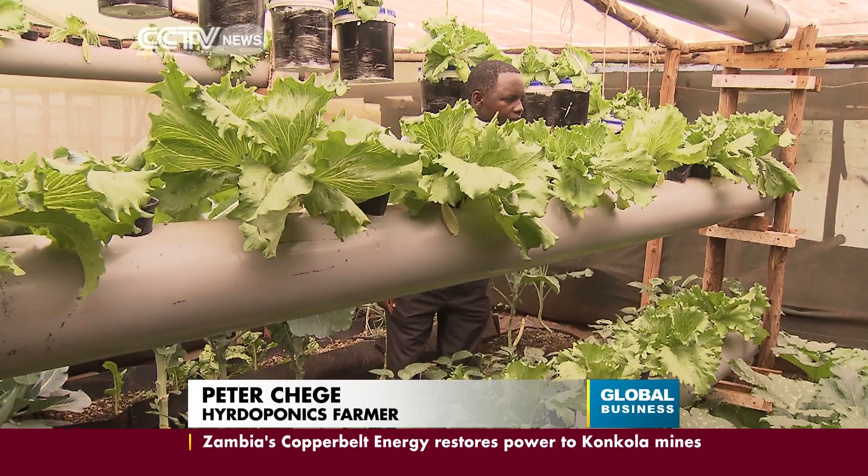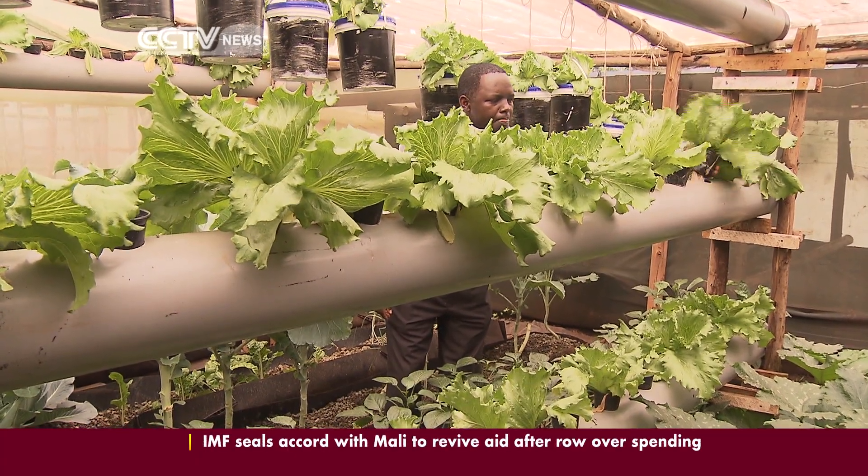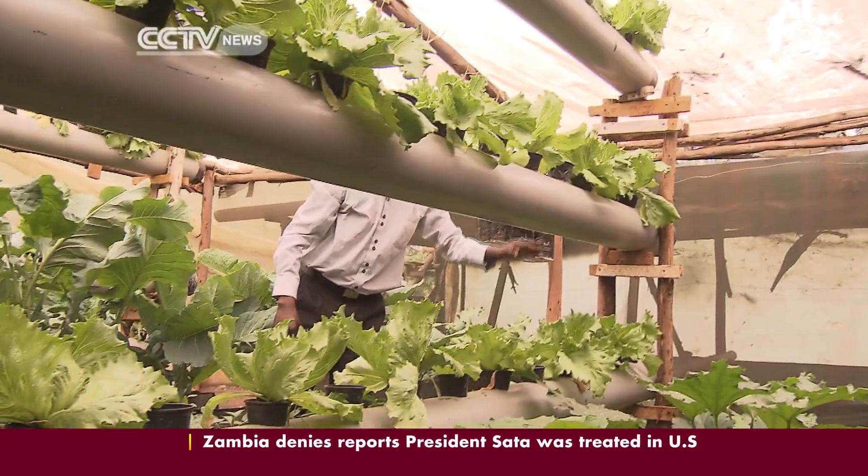It has really helped us because we have been able to install about 400 units in Kenya and also 20 units in Uganda. But a lot of money was spent on research than even the capital which we used to start the technology.